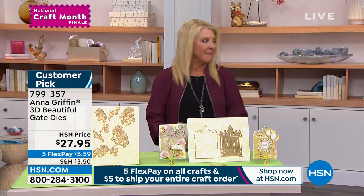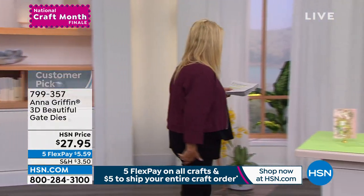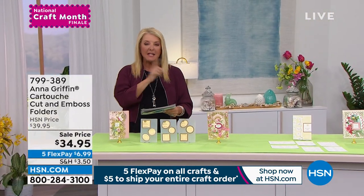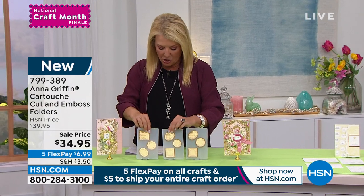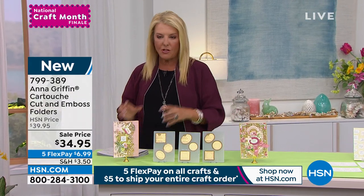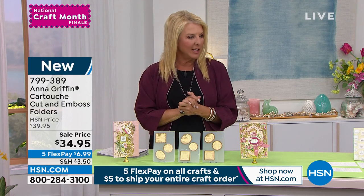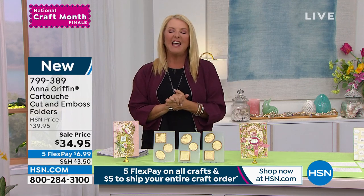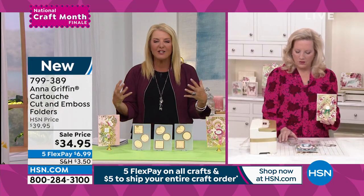But first we're starting with something absolutely brand new — our Cartouche Cut and Emboss Folders. We have many sentiments that go along with it. What you're getting is three 4x6 cut and emboss folders, which is three dies per folder in this set. You might say, 'I don't exactly know what that is,' and that's why Anna is joining me for this hour.